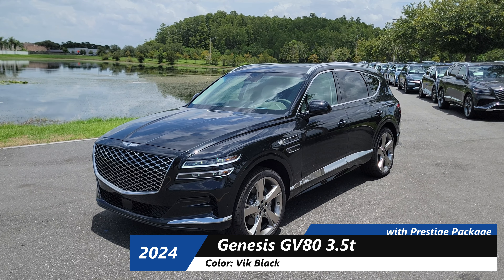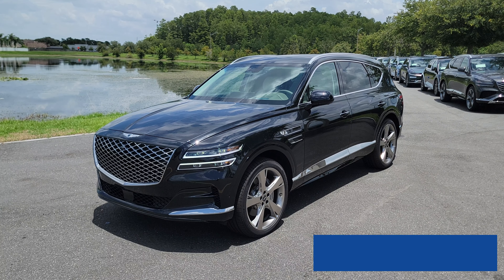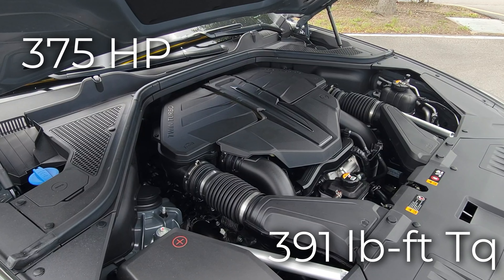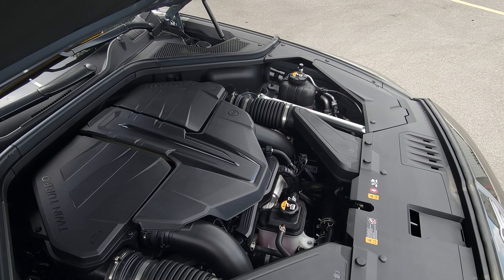First, you have to understand what the V6 version of the Prestige is. The V6 is a 3.5-liter twin-turbocharged engine that cranks out 375 horsepower and 391 pound-feet of torque. That's the power plant that's going to ensure a responsive and thrilling experience whether you're cruising down city streets or blasting down the highway.